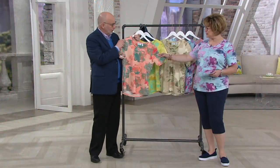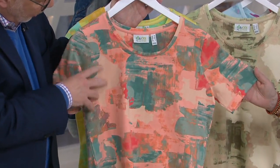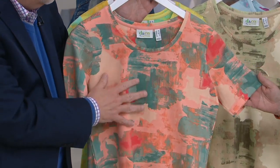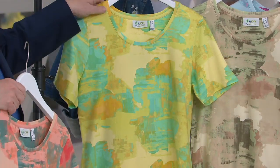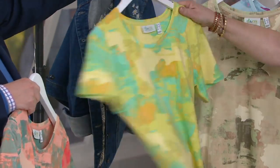So Gary's holding the coral multi, and that has those beautiful softened teals in there — a little bit of that brighter orange. This is so pretty. With the coral shorts, it's gorgeous. Yeah, this is a perfect top to wear with any of the French Terry shorts we showed you because it's also French Terry and it pulls a lot of the colors from the shorts.